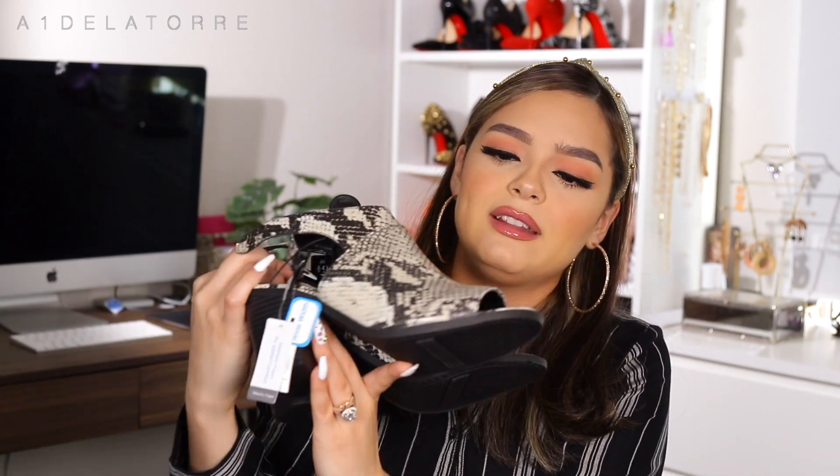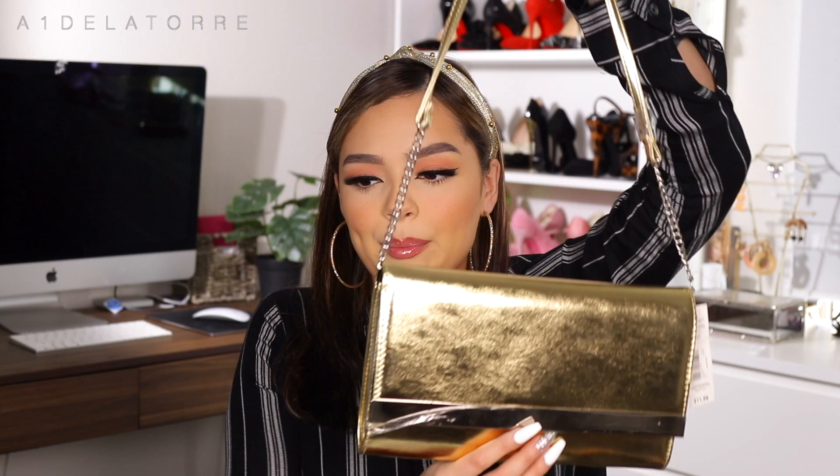The second pair is snake print — I love anything snake, cheetah, or animal print. I feel like they're going to look really cute this summer. I also love buying purses to switch things up. I got this cute bag with a shorter gold strap; originally $12, on sale for $7, but when I scanned it, it came up as only $4.